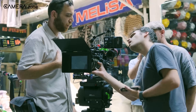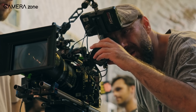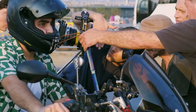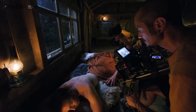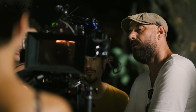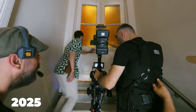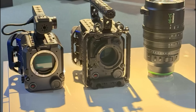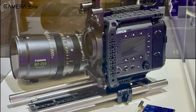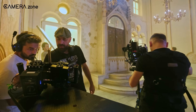What does the future hold for the GFX Eterna? While the camera is still in development, Fujifilm's plans are ambitious. The company aims to conduct thorough field tests to ensure the camera performs flawlessly in real-world conditions. They're also expanding the GFX system line-up to include additional accessories and lenses that will enhance the filmmaking experience. As we wait for its release in 2025, there's already a buzz among professionals and enthusiasts. Fujifilm's decision to showcase the GFX Eterna at the Interbee 2024 media event speaks to their confidence in the product — it's not just about launching a camera, it's about starting a new chapter in cinema production.